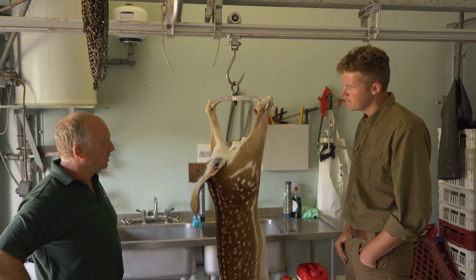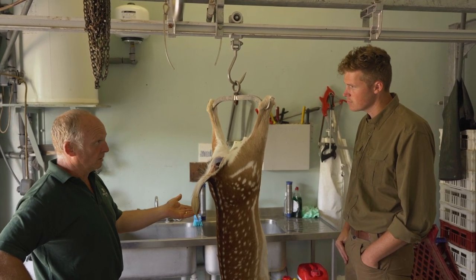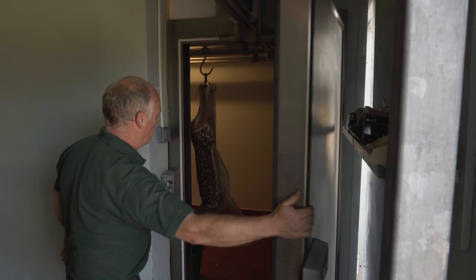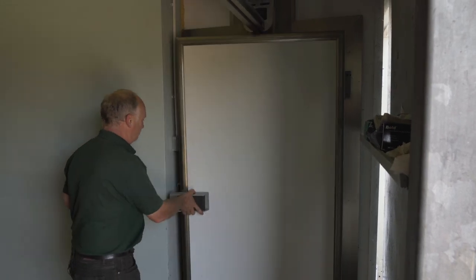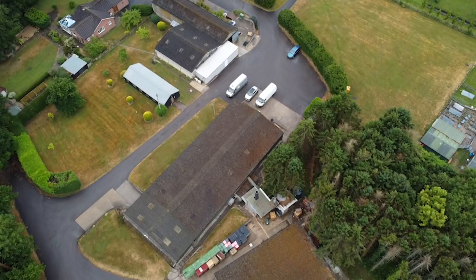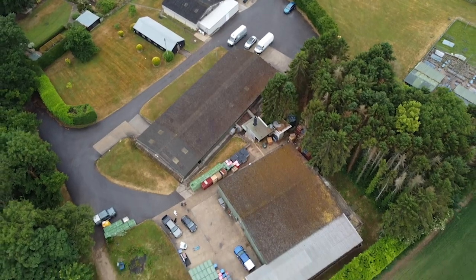Now it'll go into the chiller straight away, because this was still basically walking around 20 minutes ago - and especially in the summer months, you haven't got a lot of choice. You've got to cool them, get them in the chiller, cool them down. The deer stayed hung in Dave's chiller for a few days until I met back up with him at Hampshire Game, one of the largest game processing plants in southern England. Here he handed over to Steve, who took me through the steps of turning this into supermarket-ready meat.